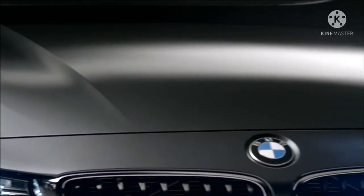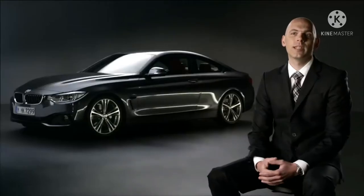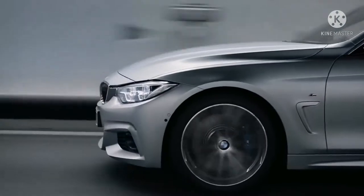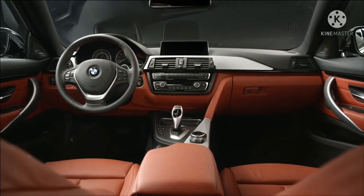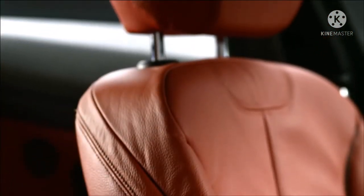Tampilan eksterior BMW M4 Coupe menawarkan desain coupe yang menarik perhatian. Dengan grill yang khas sebagai bagian tengah dari ujung depan BMW M4 Coupe, kap terpahat dan lampu depan ikon adaptif LED dengan laser light memperkuat kesan pertama yang dramatis. Atap serat karbon standar dengan sirip untuk aliran udara yang optimal menurunkan berat dan pusat gravitasi coupe.